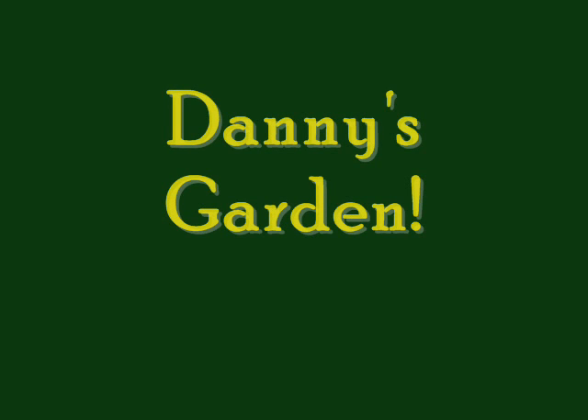Jenny, Jenny, Bobenny, Banana, Fofenny, Jenny's Garden! Woo!